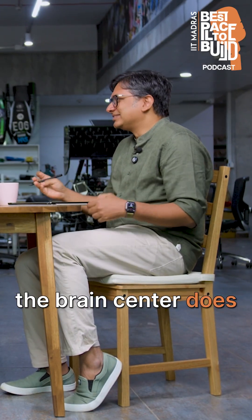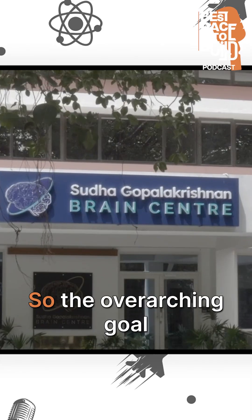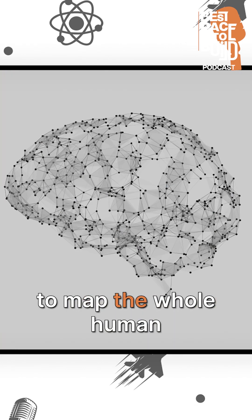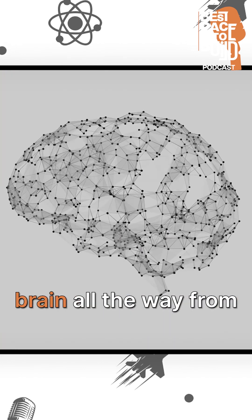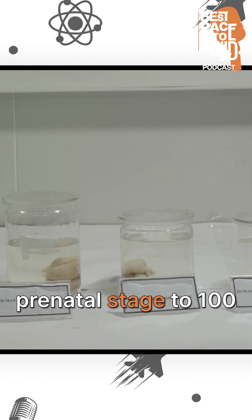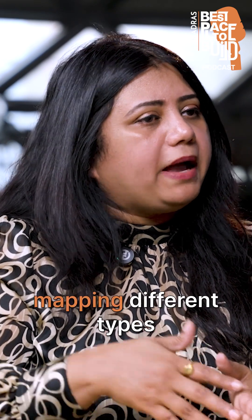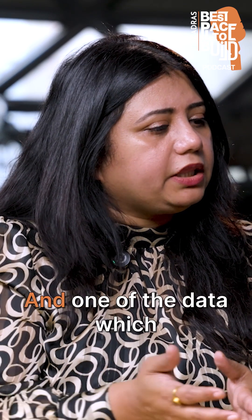Can you tell me what the Brain Center does? The overarching goal of the Brain Center is to map the whole human brain, all the way from the prenatal stage to 100 years. We have been successfully mapping different types of brains.